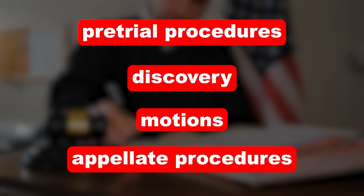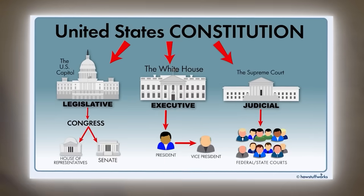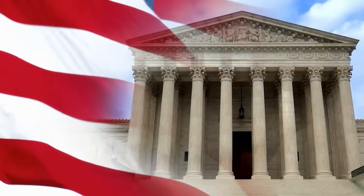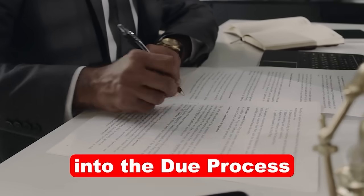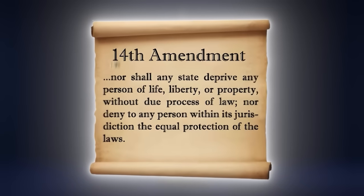Next up, Constitutional Law. This is an introduction to the U.S. Constitution and the different branches of U.S. government. It explores the separation of powers, as well as individual constitutional rights and U.S. Supreme Court decisions. You can also expect to take a deep dive into the due process and equal protection clauses of the 14th Amendment while taking this course.